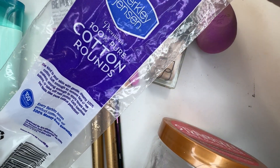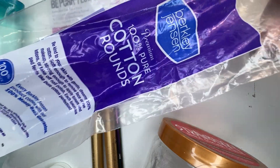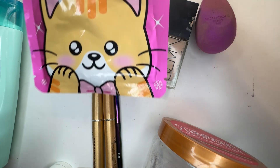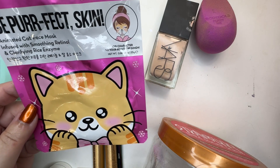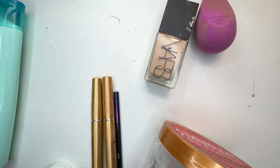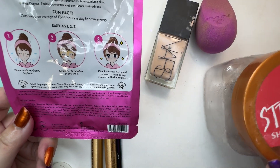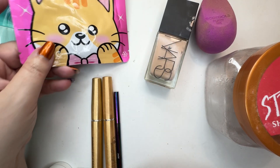This is from Berkley Jensen — cotton rounds. Just trying to use these up. I don't use them for my nails because the cotton ends up all over my nails. This is a nice mask from the Creme Shop, Be Perfect Skin — it's a cat face mask with retinol and clarifying rice enzyme. This is actually very nice. There's quite a bit of serum in here. I have a few more of these; they're a pack, so I will use those up.